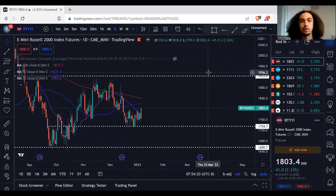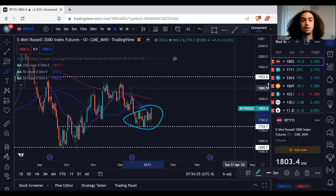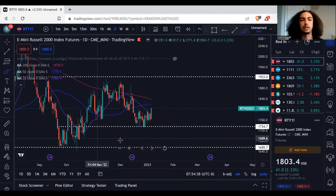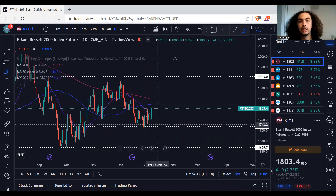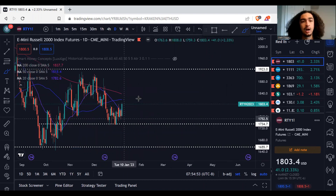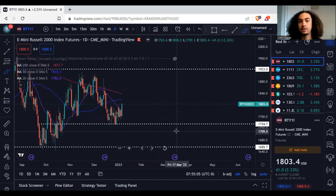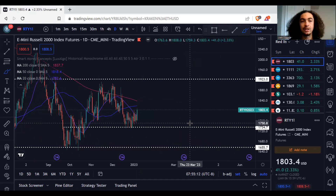Starting off on a daily time frame for the Russell 2000, you can see we kind of came down, touched this line in the last week of December, bounced off it a little bit, and have just been going sideways ever since. Really nothing too crazy happening. I wouldn't really expect a significant move from Russell until either we break this 1923 line or this long-term support down at 1655. I'd like to see the interaction with this 50 moving average — the blue line — and then potentially this 200 moving average as well. Those could force us lower, and if we do break this support at 1734, I would expect it to drop back down to that 1655. That's pretty much it on the Russell.